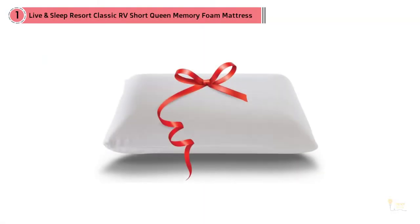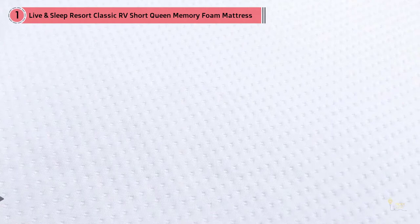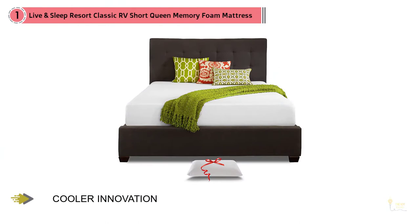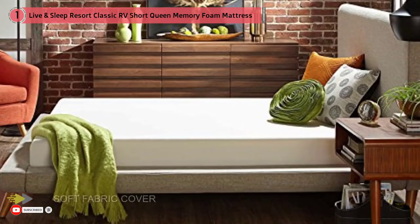The Live and Sleep Resort Classic Memory Foam RV mattress begins to show you why this company is on the list twice. First off, the manufacturer used breathable materials to ensure a relaxed and comfortable environment for sleeping. This sense of calmness created by these materials is almost a necessity for any RV mattress.